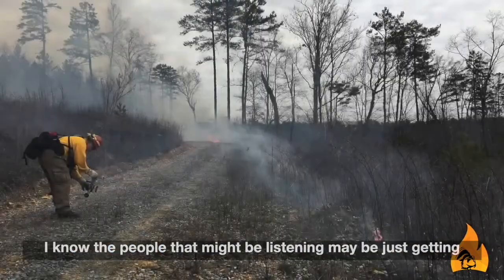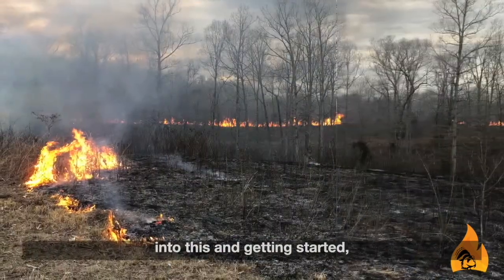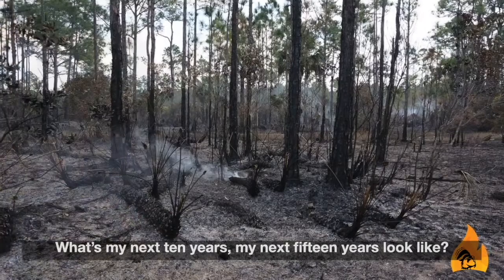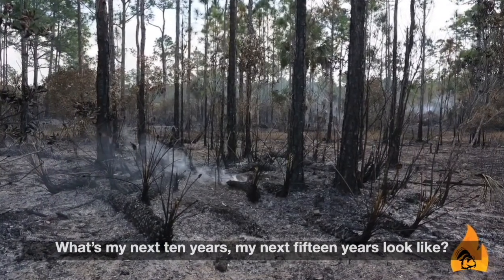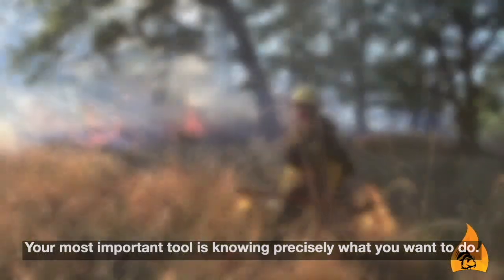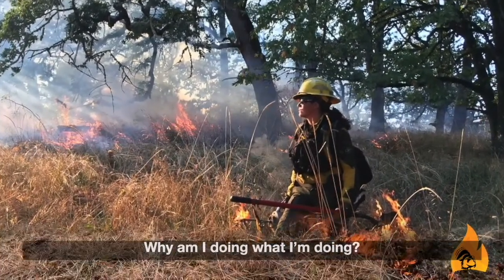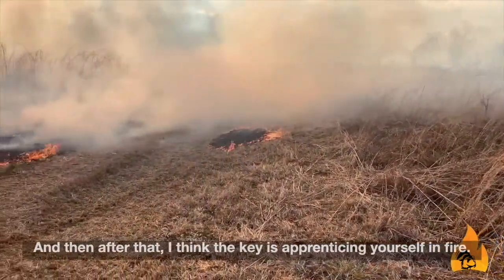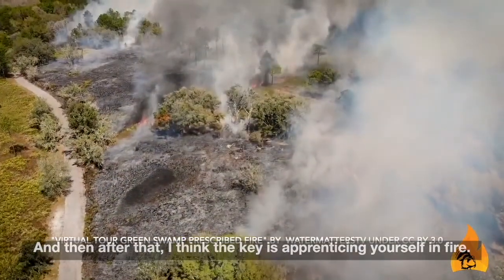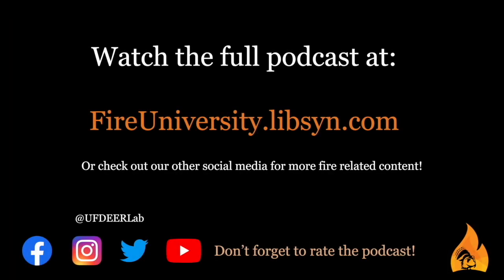I know people listening may be just getting into this, but you've got to start thinking five and six moves ahead. What does my next 10, next 15 years look like? Your most important tool is knowing precisely what you want to do and why you're doing it. After that, the key is apprenticing yourself in fire — becoming a student of fire, becoming a student of wildlife.